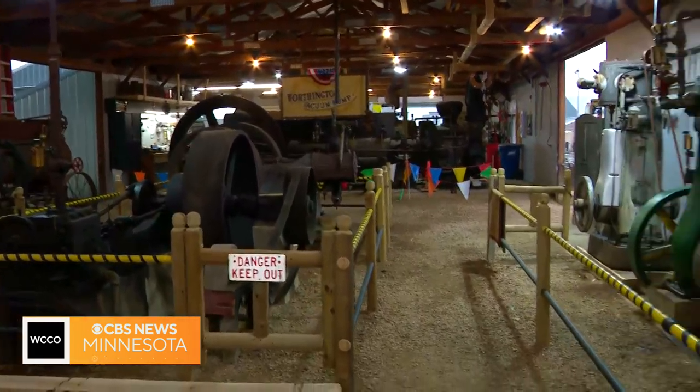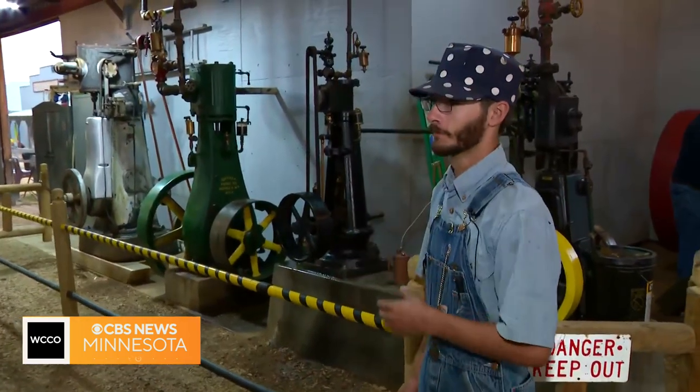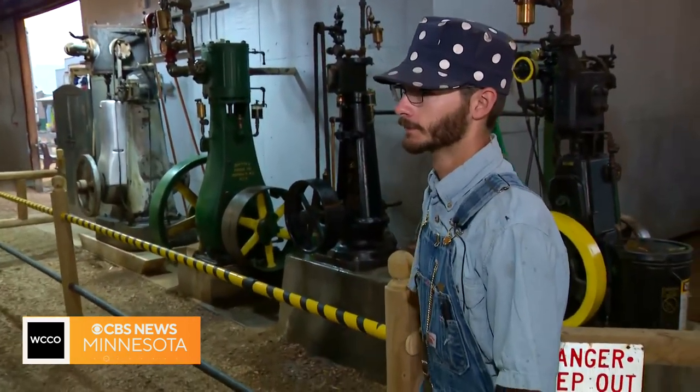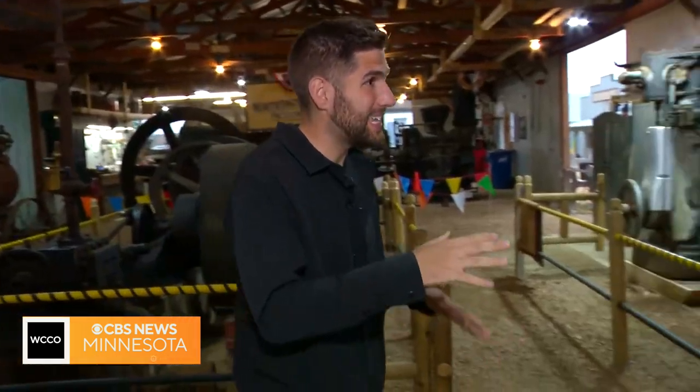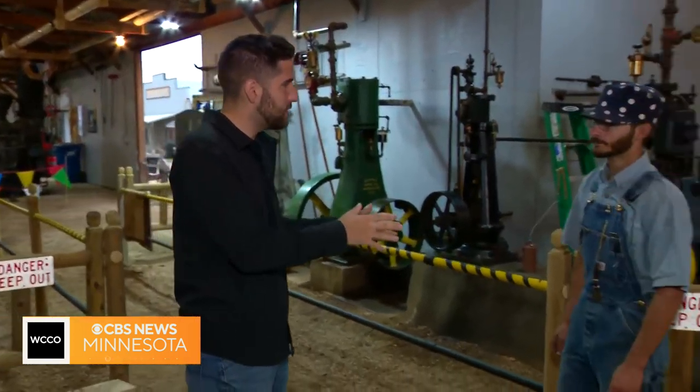So that engine was used to pump ammonia in the Armour meat packing plant back in the day, and that actually was just one of many engines that they had for the ammonia cooling system. And today it's not just about looking at it — it's about getting a sense of how it works. Can you describe how the volunteers here introduce people to this machinery?